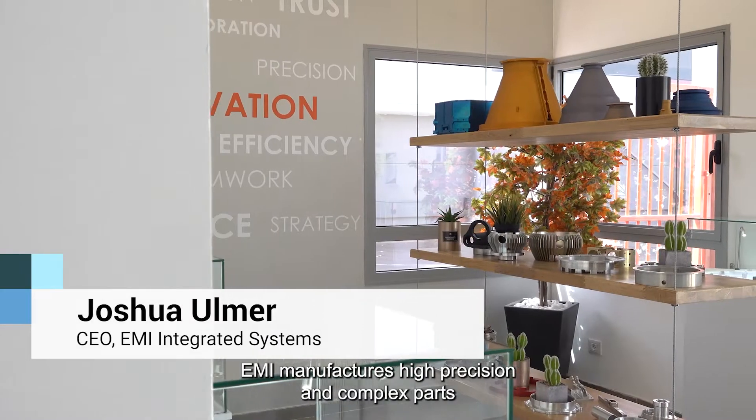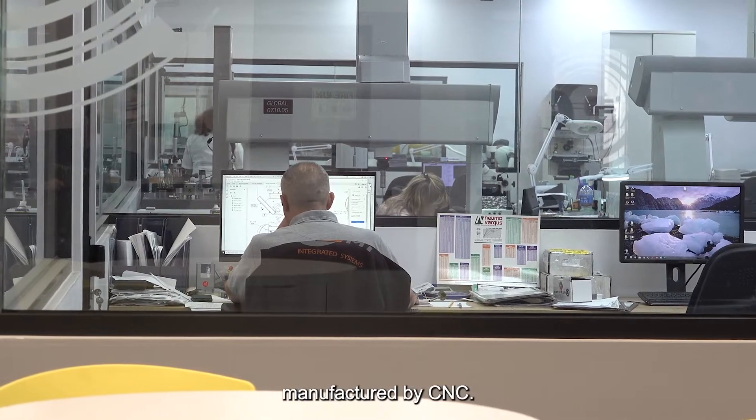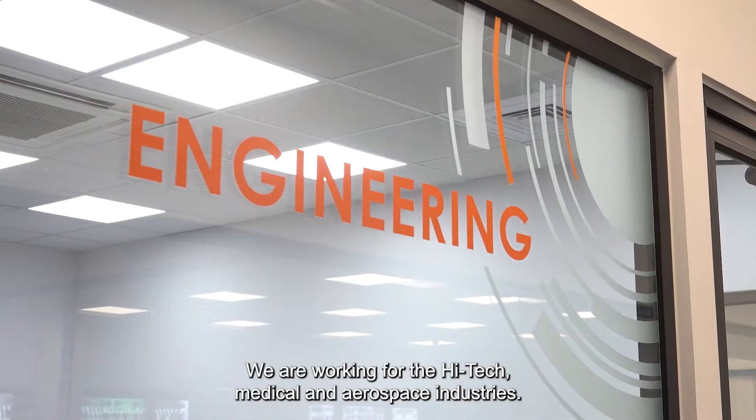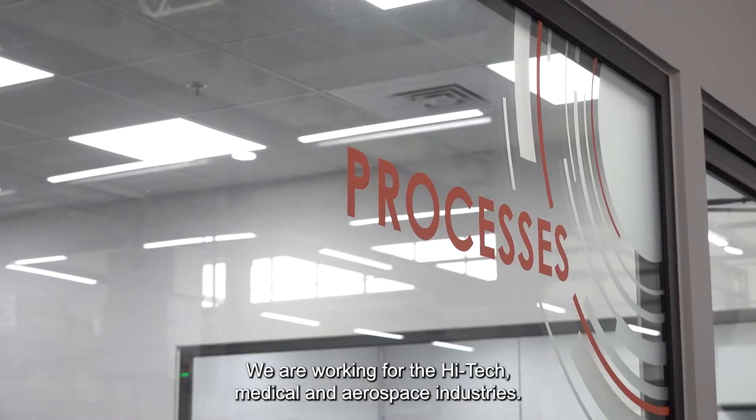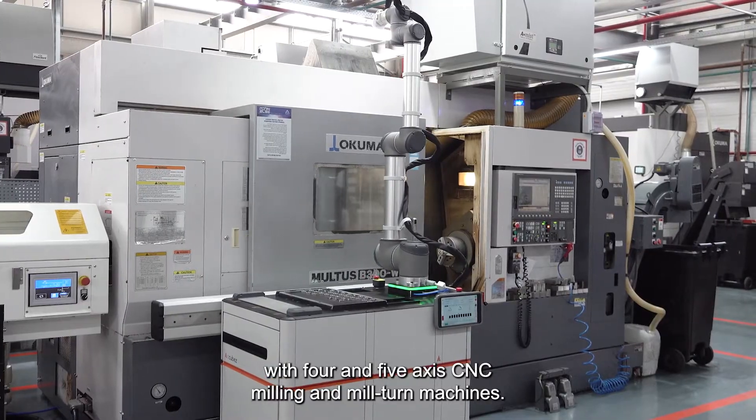My name is Joshua Ulmer. I'm the CEO of EMI. EMI manufactures high-precision and complex parts manufactured by CNC. We are working for the high-tech medical and aerospace industries, working mainly with four- and five-axis CNC milling and mill-turn machines.